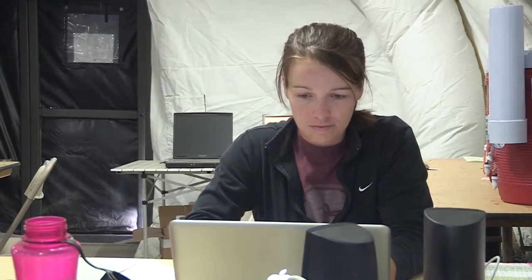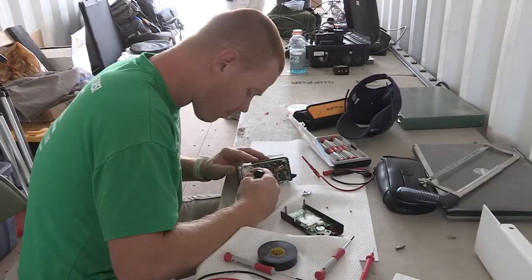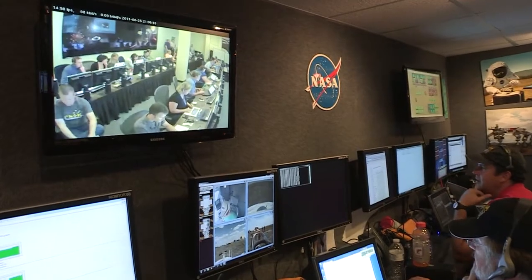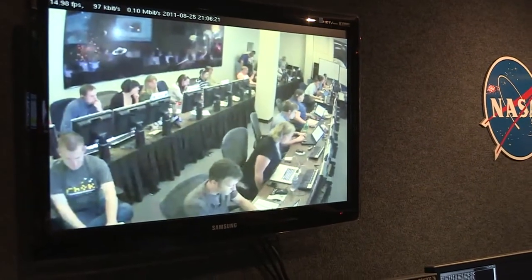We started Desert Rats about 14 years ago, looking at the aspect of exploration beyond low Earth orbit, and to give young people an experience and an opportunity to start developing our technology and hardware systems, as well as our mission operation scenarios to explore beyond low Earth orbit, be it planets or asteroids.